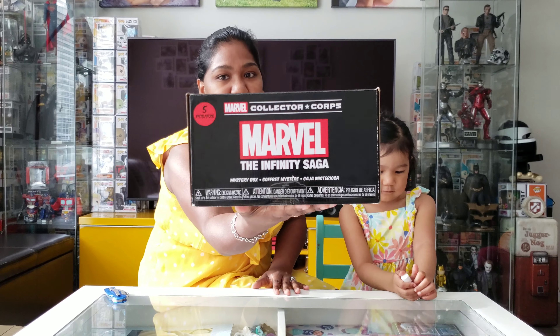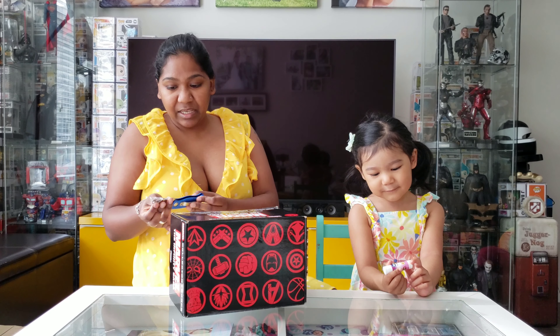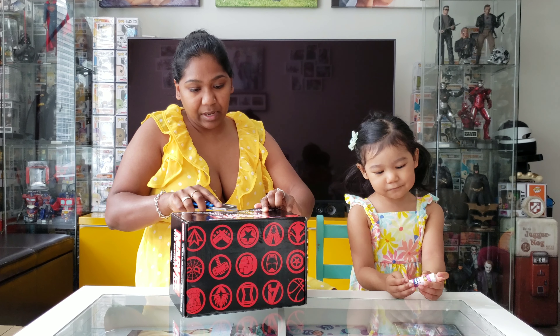So we have the Marvel Collector Corps, the Infinity Saga mystery box. I believe this is a subscription box from Amazon — this is a couple months old though. We didn't get a chance to open it.